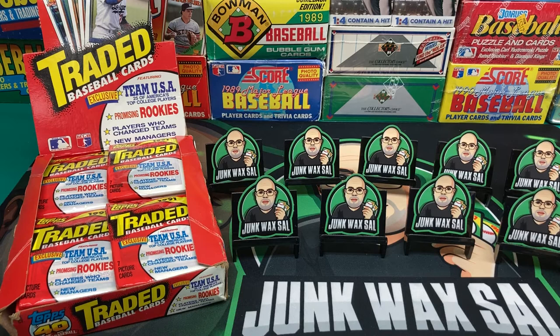Good evening everyone. Tonight we have a wax box of 1991 Topps Traded — not something you see all the time, and also not a high dollar item. The top cards in this one are the Jason Giambi rookie card and the Pudge Rodriguez rookie card. And that's pretty much it. So let's take a look at the Beckett from back in the day.